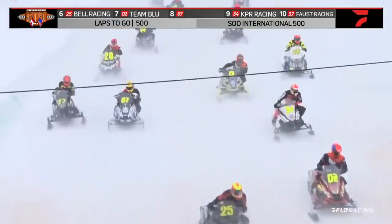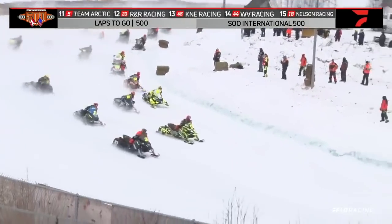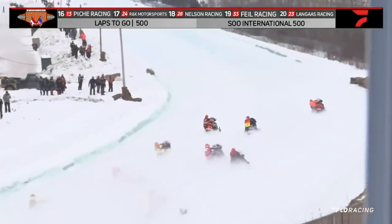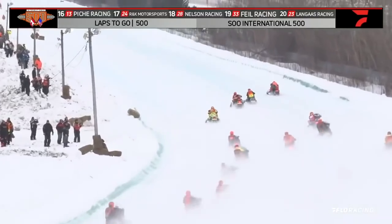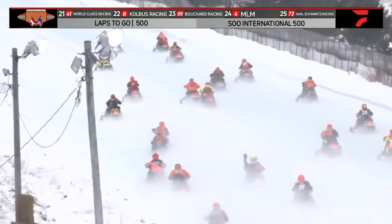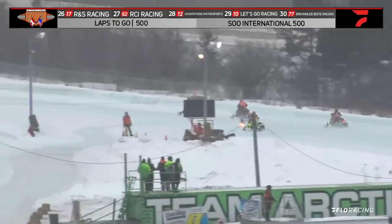And green flag here at the I-500, we are underway! Indeed we are, the field makes their way out of turns 1-2 for the first time, and it's Ryan Spencer, way up on the high side. You can see the snow dust already building as the field makes their way down the back stretch for the first time.